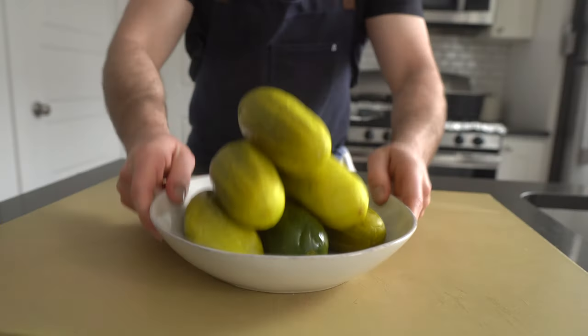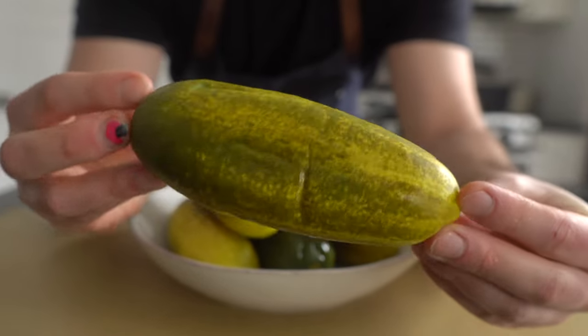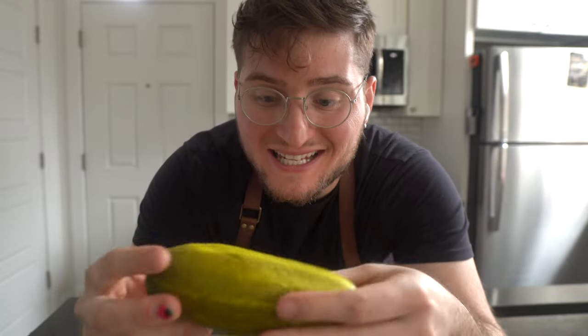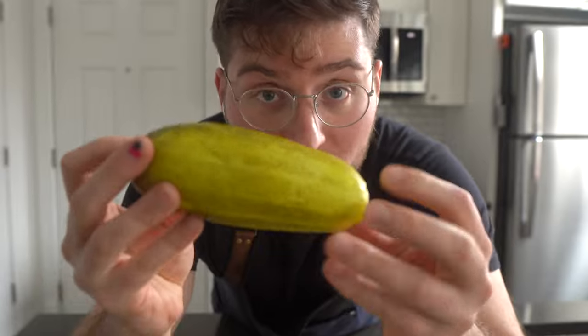I'm using whole jumbo deli-style pickles, but if you can't find these, spears or coins work fine too. That is one girthy boy. So no matter which pickle you decide to use, the important thing is that it's dry. We're going to cut these up into shapes that we deem fit, and then make sure they're very dry by patting them with paper towel.